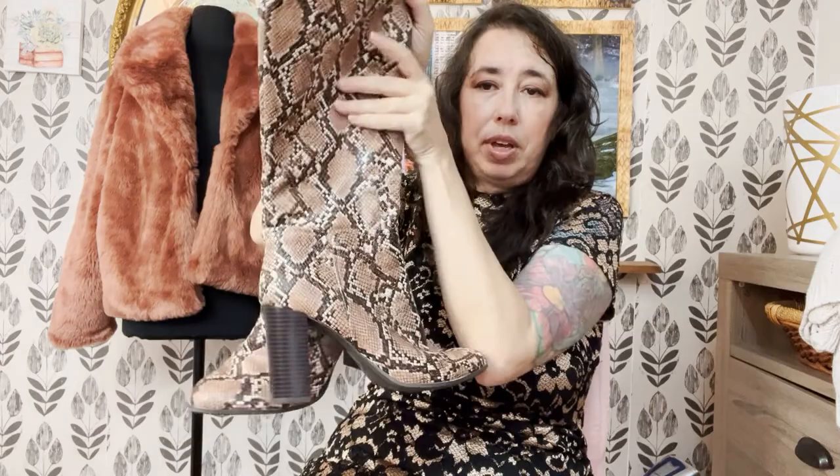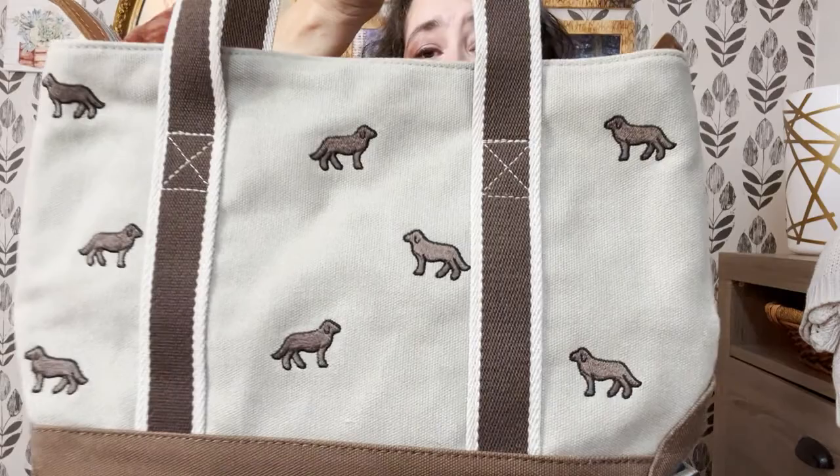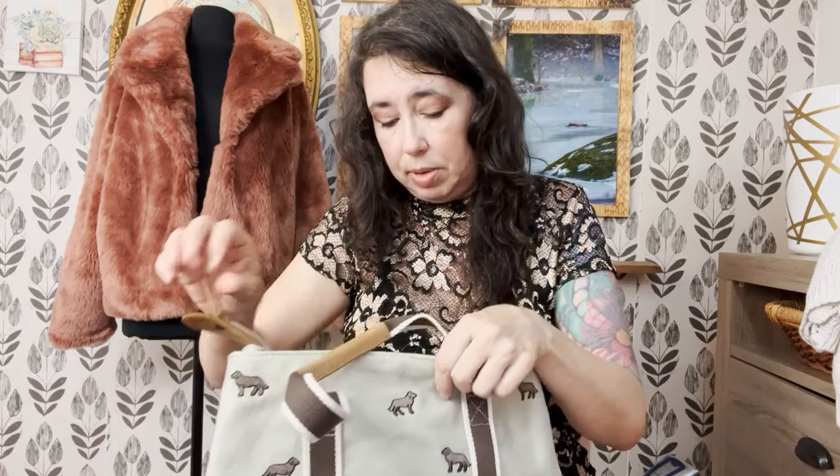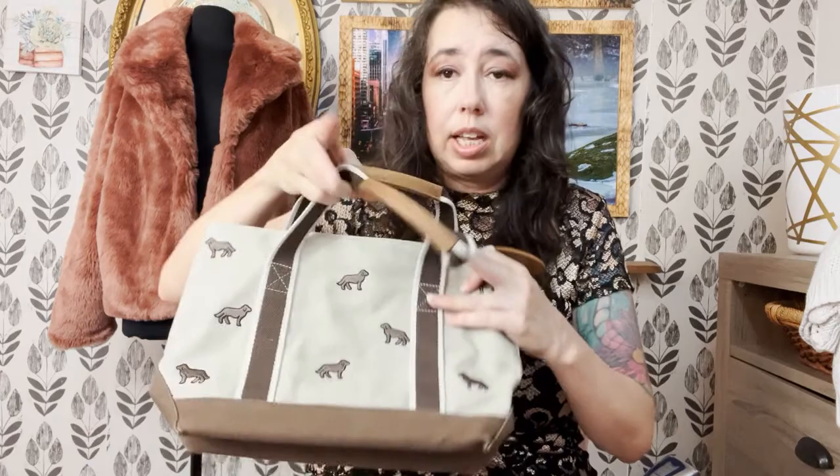My husband found these at the Goodwill bins with me and I grabbed them because they will absolutely sell. They're in good condition — I'm not sure of the brand, I think it was an off-brand — and they are a size nine. I also got this purse at the bins. It needs just a little bit of touch-up. It's LL Bean, it's lined, it's a canvas tote purse. I looked it up before I bought it and they sell for around $20 to $25, so I went ahead and grabbed it.